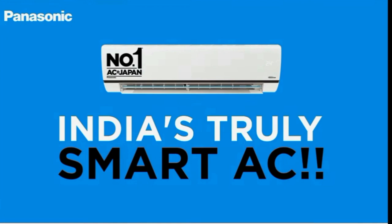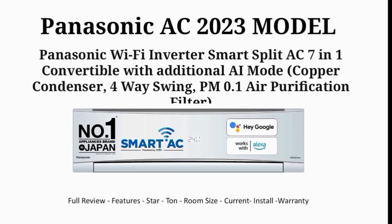For example, if you buy a 1T, 1.5T, 2T, or 2.5T AC. The full name is Panasonic Wi-Fi Inverter Smart Split AC, 7-in-1 connectable with additional AI mode. In this video, you will see the full review of special features and basic information.